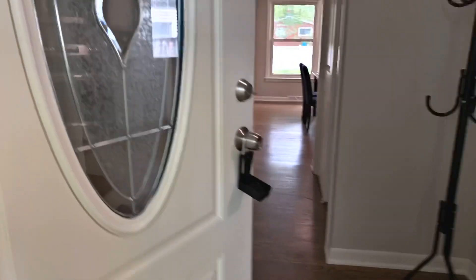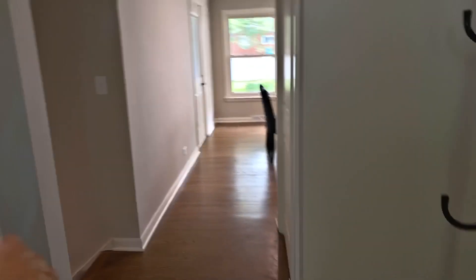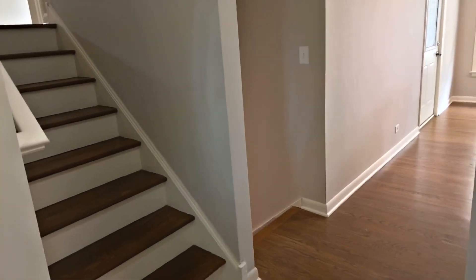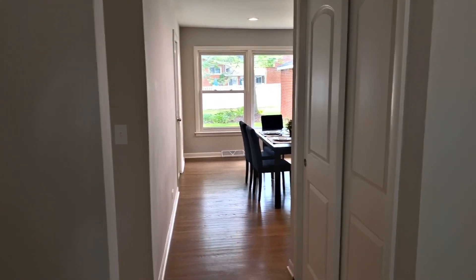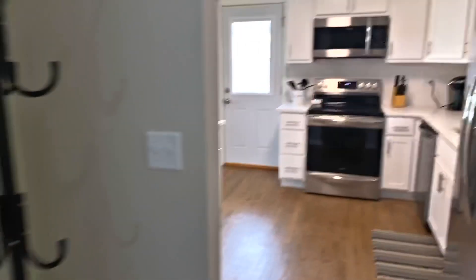We've got newly refinished hardwood floors throughout all of the main floor and most of the upper level — in the foyer, into the kitchen, and also into the large living room-dining room combo.